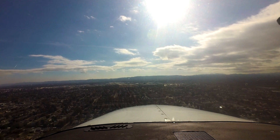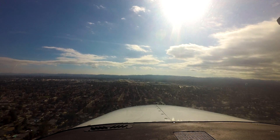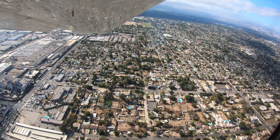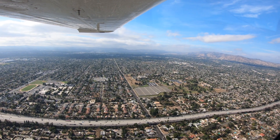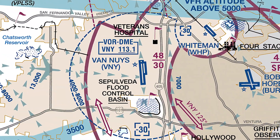First-time arrivals to Van Nuys need to be aware of several traffic and airspace issues. Familiarity with the VFR reporting points found on the VFR sectional will help the tower with traffic sequencing. There are a number of commonly used reporting points located around Van Nuys, including Cal State Northridge, the VA Hospital, Sepulveda Flood Basin, and Northridge Mall. If you are not familiar or can't find these points, advise the tower and they will provide alternate instructions.